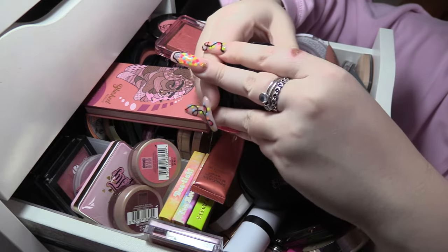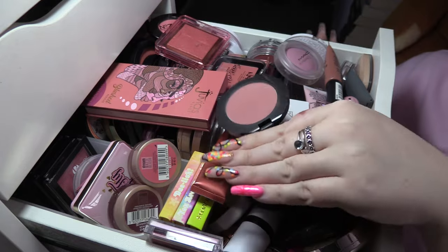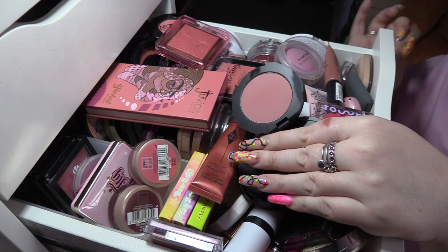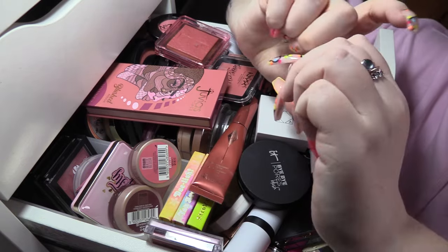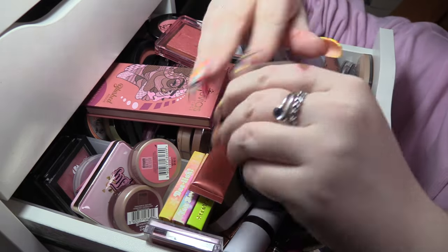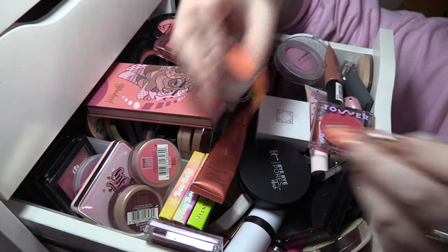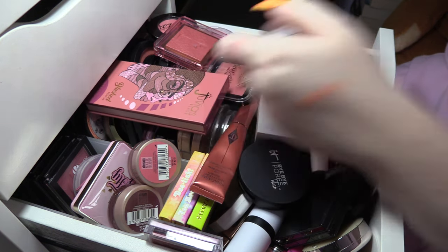Then we've got my favorite neutral blush in the world — this is KVD Foxglove. If I've got a dramatic eye look on and I don't want to do a lot of blush, this one is perfect for that, so we're going to keep it. This is an XX Revolution blush and lip tint in the shade Wave. I think I've only used this one once so I'm going to pass this one on.